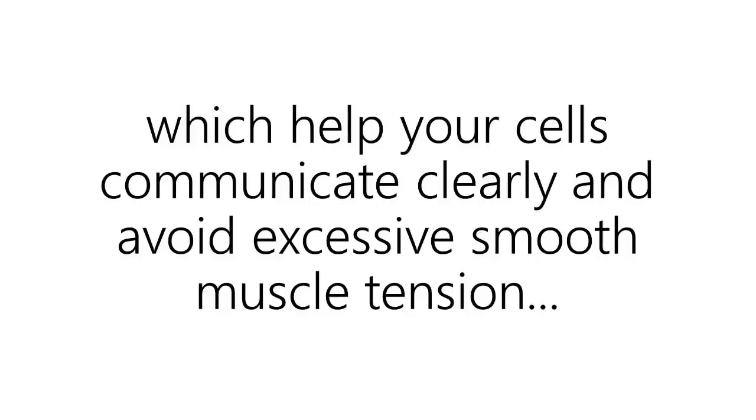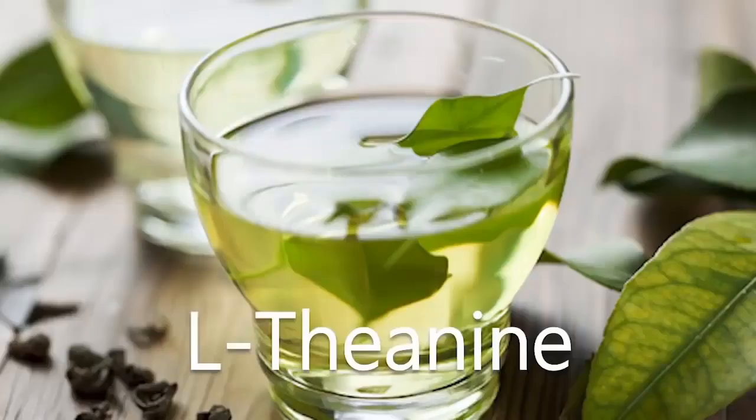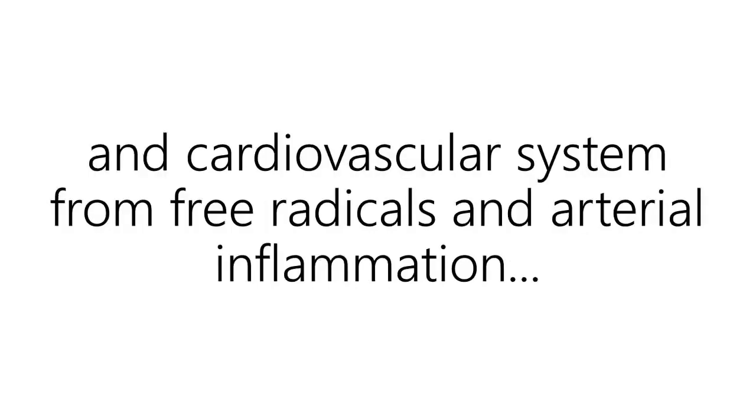Calcium, which helps your cells communicate clearly and avoid excessive smooth muscle tension. Magnesium, which helps support your overall heart health while reducing your heart concerns. L-theanine, which reduces stress levels and promotes proper levels of healthy inflammation inside your arteries. CoQ10, which energizes and strengthens your cells so they can protect your blood vessels and cardiovascular system from free radicals and arterial inflammation.